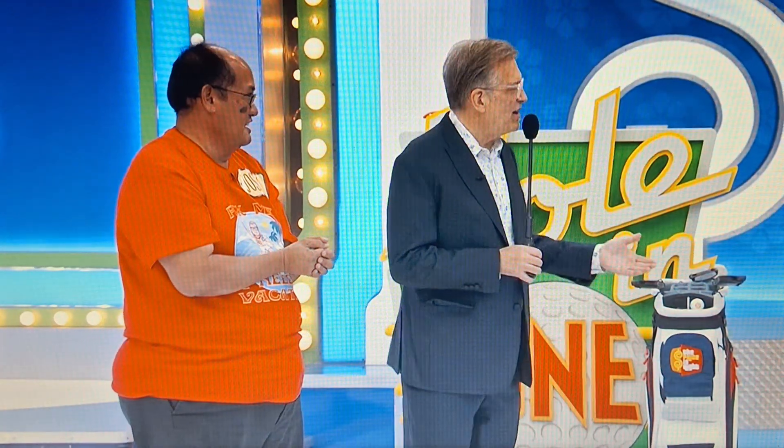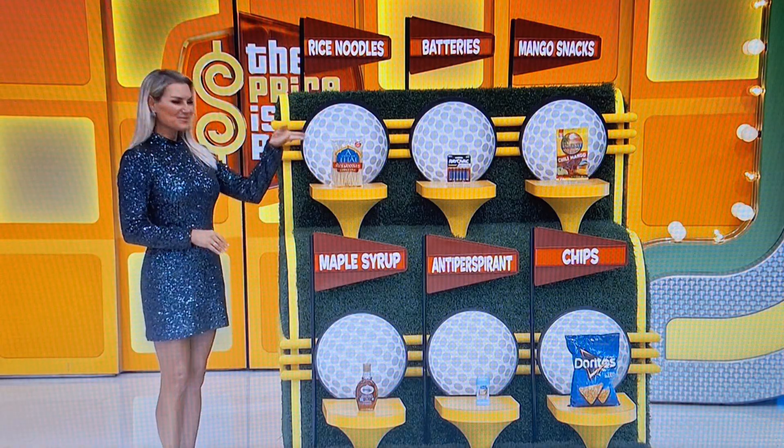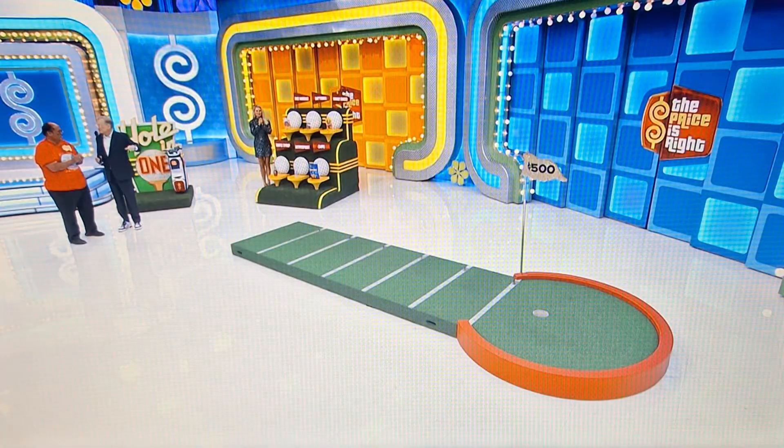The game is called Hole in One. We have six grocery items here. Your job is to put them in order from least expensive to most expensive — least to most. The more you get right, the closer you can make your putt from. And if you make a hole in one on your putt, that is your brand new Hyundai Elantra. It really helps if you can get closer and closer to the hole, so the better you do on the grocery items, the better chance you have of winning the car.